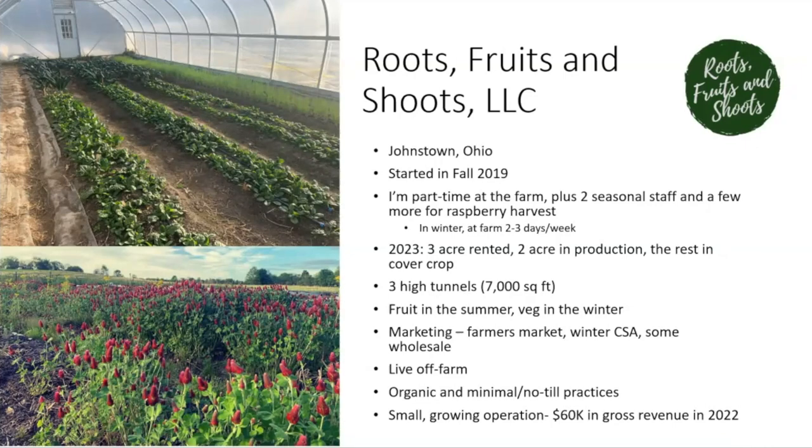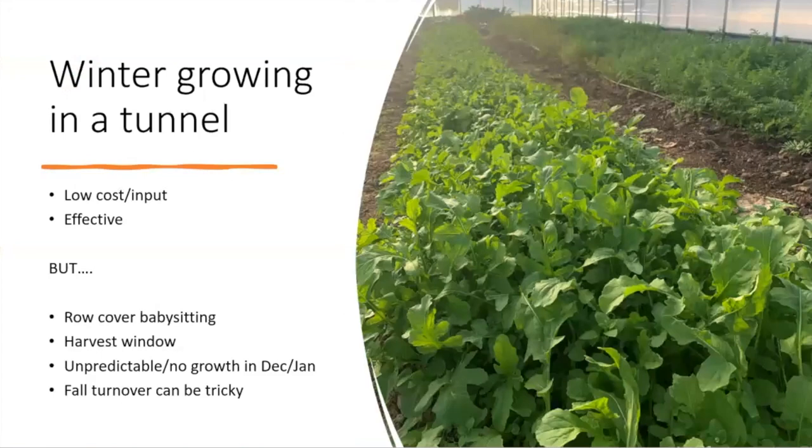We're not certified organic but we use organic practices. We haven't found our markets demand certification, so we have not gotten it. We use minimal to no-till practices — most outdoor beds are no-till, and in the tunnel I'll occasionally do a little tillage. We're a small growing operation: as of 2022 we grossed a little over $60,000 in revenue, up from about $30,000 the year before. We're essentially doubling, and the plan is to continue that intensive growth phase.